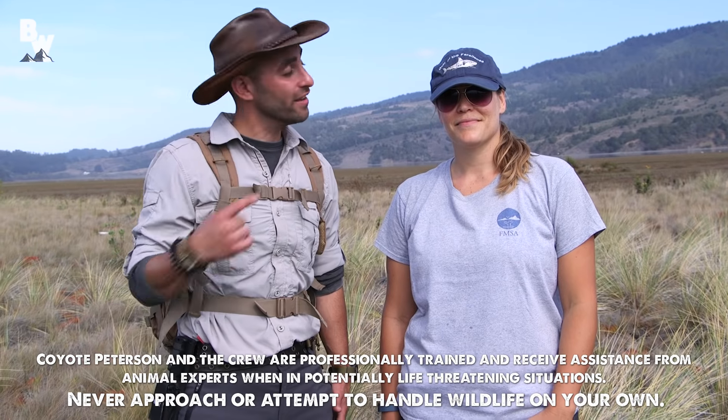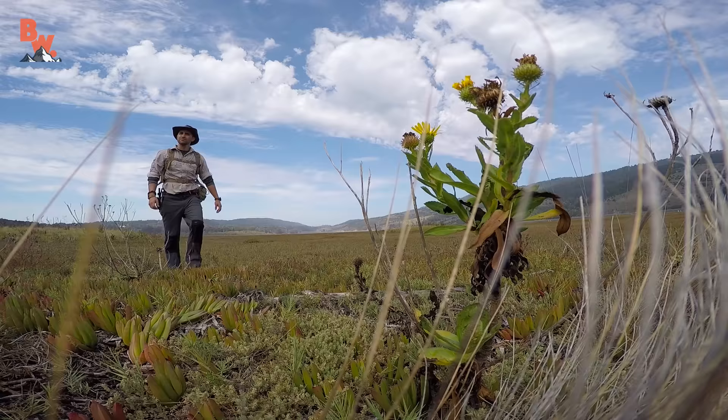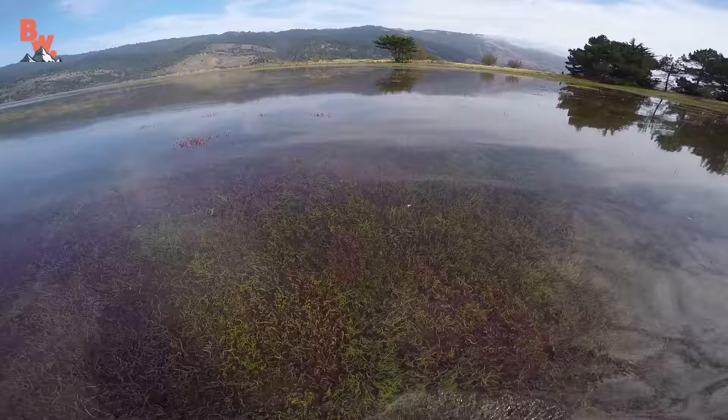I'm Coyote Peterson, this is Kate Bimrose, and today we're going to be exploring the Bolinas Lagoon, a unique ecosystem that's part of the Greater Farallons National Marine Sanctuary.